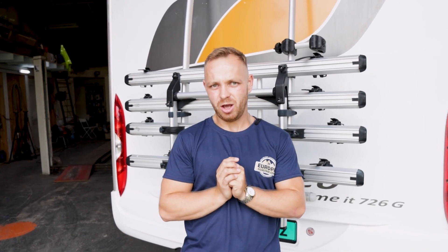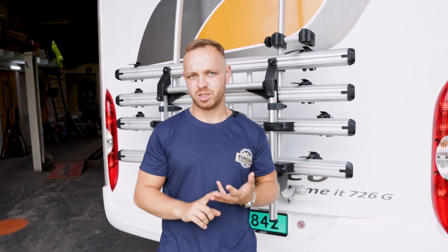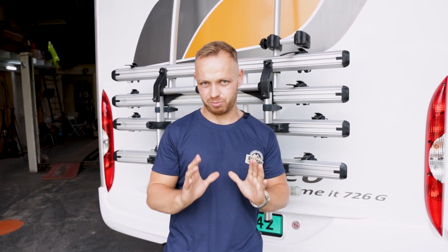So today we're checking out the 726G of the Bürstner Lyseo. Vehicles like this come in different setups — you can choose between separate beds, a queen's bed, or a fixed bed. But today we're checking out the separate beds configuration.